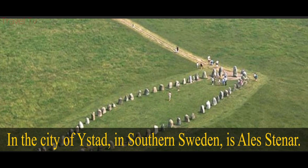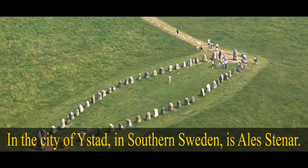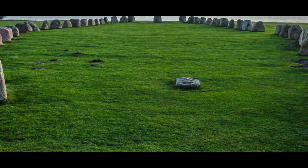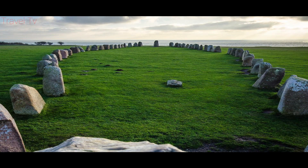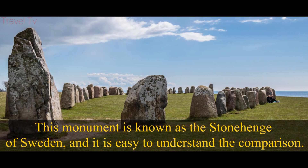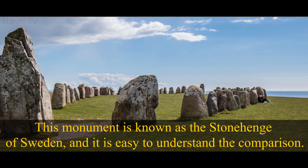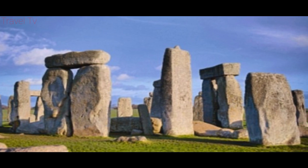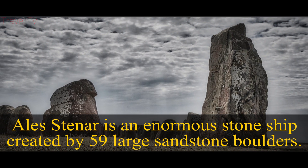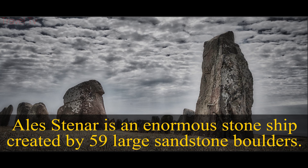Ales Stenar. In the city of Ystad, in southern Sweden, is Ales Stenar. This monument is known as the Stonehenge of Sweden, and it is easy to understand the comparison. Ales Stenar is an enormous stone ship created by 59 large sandstone boulders.